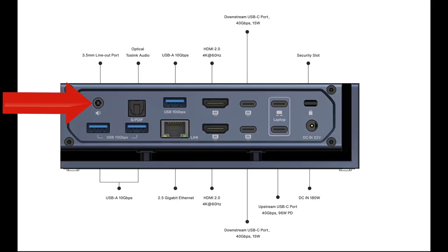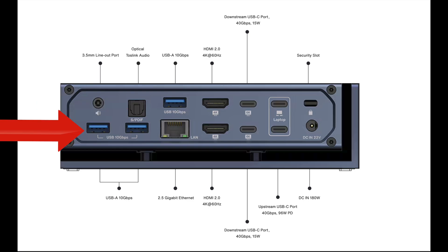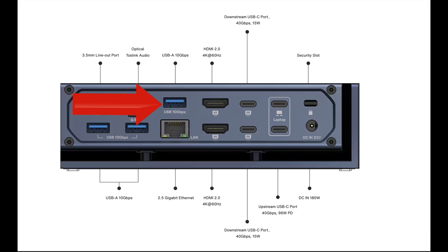On the back, we have a 3.5mm line-out port and an optical Toslink audio port — which is very interesting — if you wanted to connect to your home stereo or other audio gear. We have three more USB-A 10 gigabit ports and a 2.5 gigabit Ethernet port. Sadly, that's not 10 gigabit — I wish it was — but we'll take the 2.5 over the typical 1 gigabit. Then we have two HDMI 2.0 ports that support 4K at 60Hz.